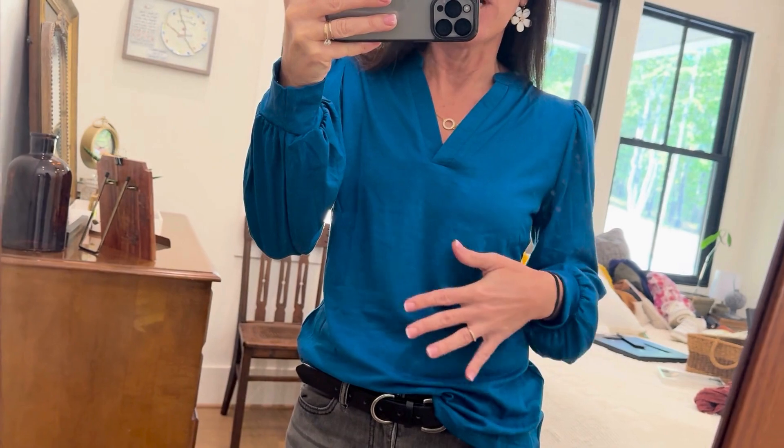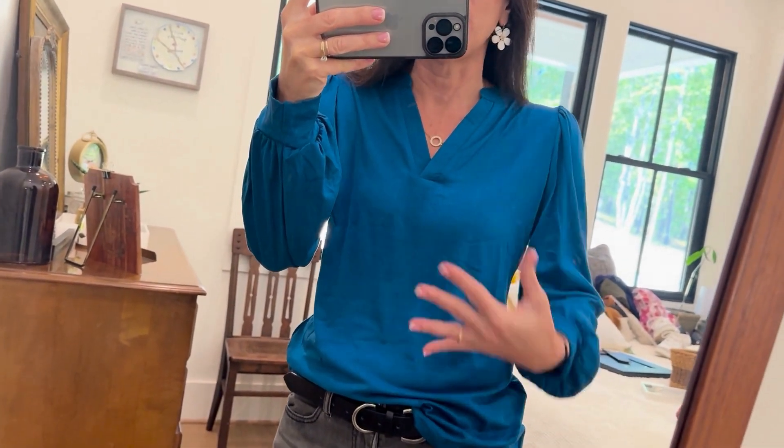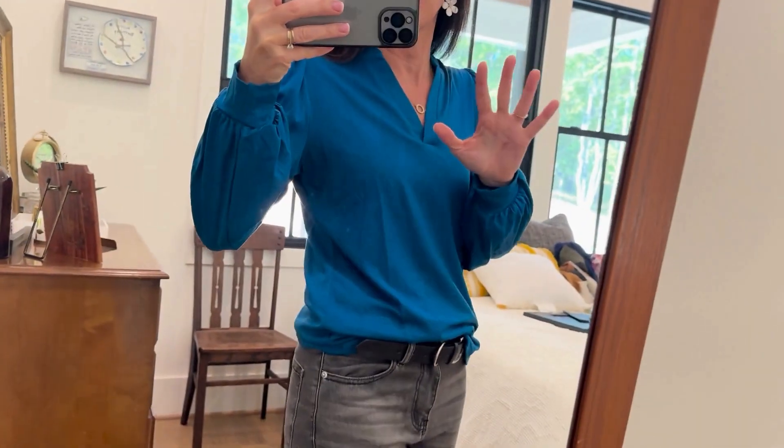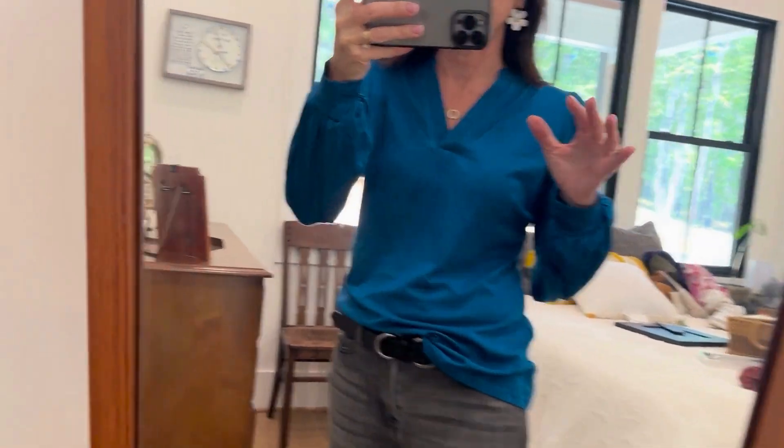It's a knit, t-shirt-y kind of material, but it's light enough that I could wear it now and then kind of long-sleeved with enough material that I can move into the fall. I cannot get enough — I was not expecting it to be this cute, if you can't tell.